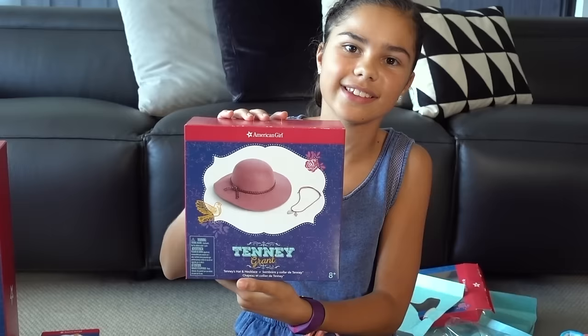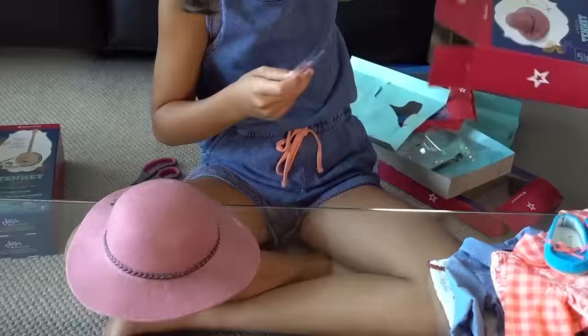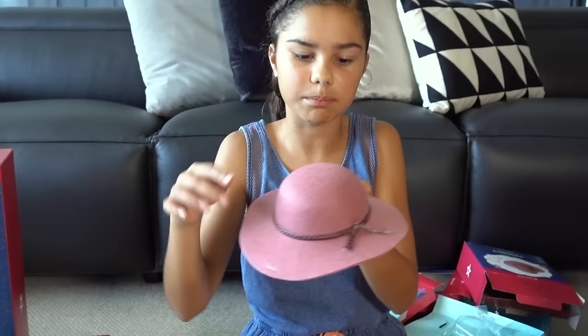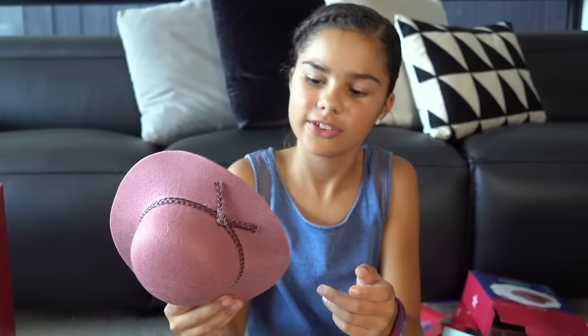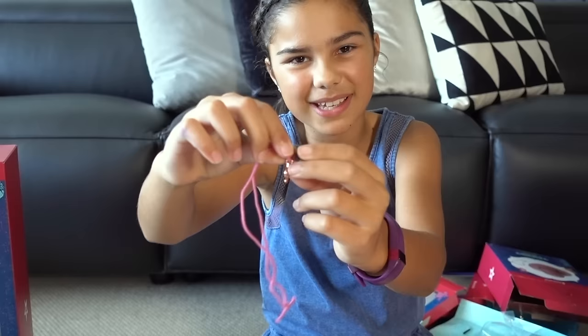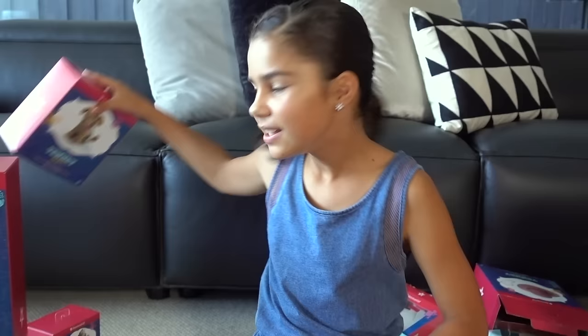Now I have some accessories for her. This is her Tenny hat and necklace — it looks really cute and I think this goes with her picnic outfit. Here's her oversized hat — it's a plum color with a cool braided chain around it, really cute. And here's her necklace — the string is the same color and it has a guitar pick with 'AG' on it, a really cute bird at the back, and a rose gold music note.